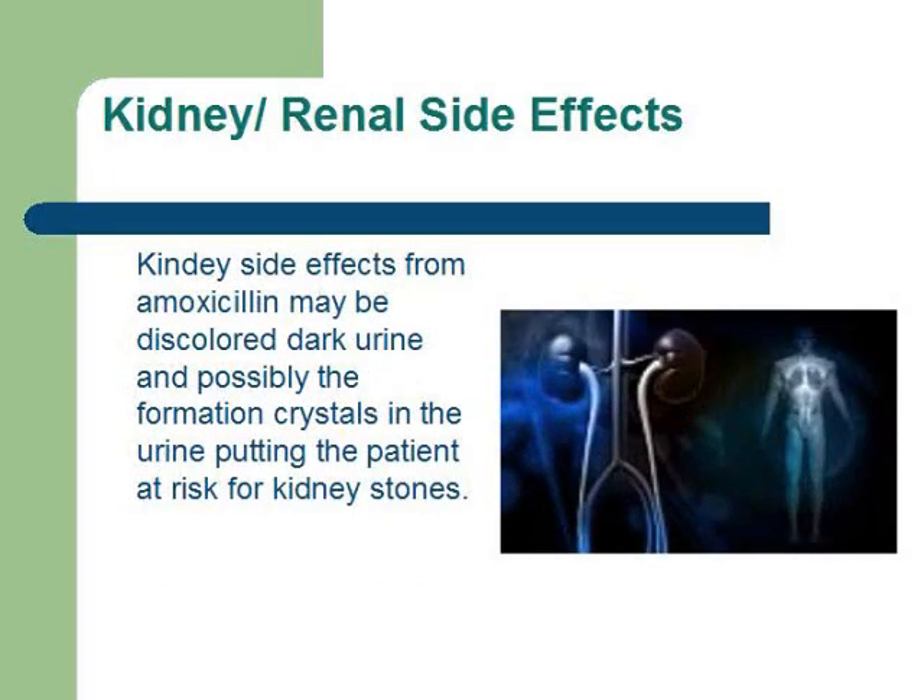Kidney side effects from amoxicillin may include dark colored urine and possibly the formation of crystals in the urine, putting the patient at risk for kidney stones.